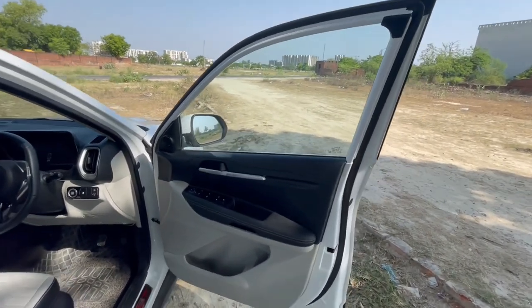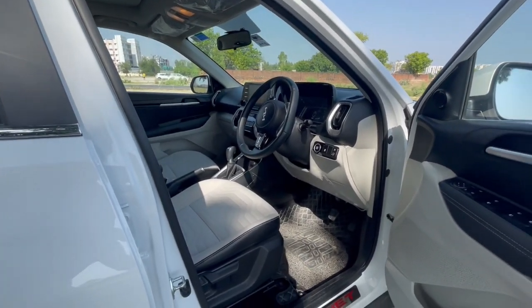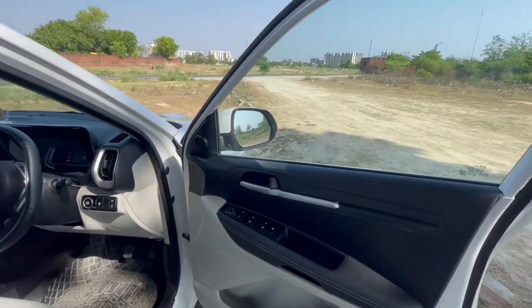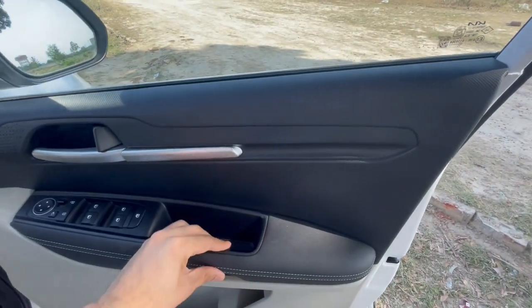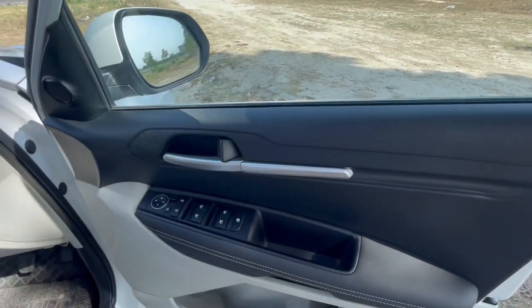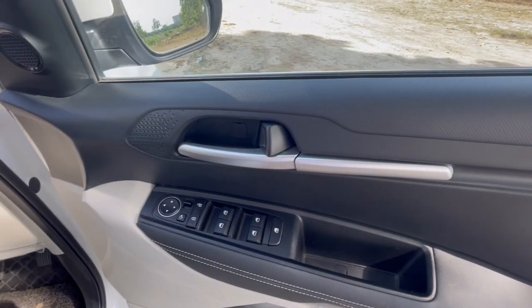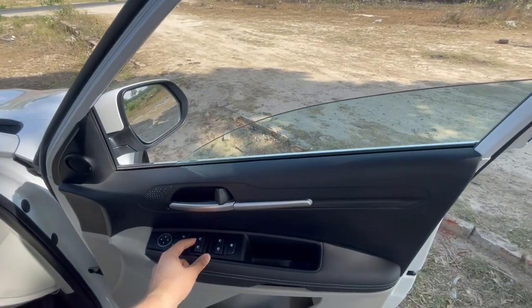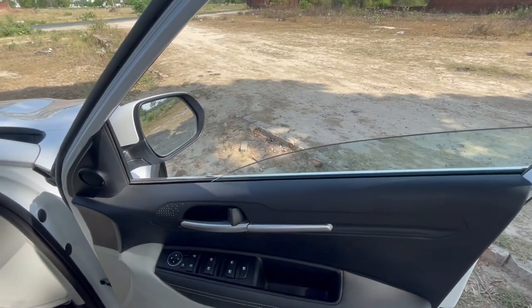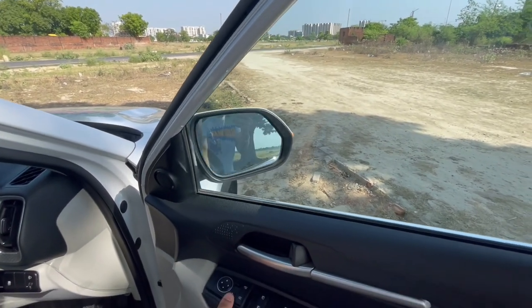This is the driver's side door. Since this is the HTX variant, it comes in a dual colored interior — that is beige and black. As you can see, this part has a soft touch but this area does not. We have door opening handles in satin finish, while the driver's side window is auto up and auto down. We also get auto folding ORVMs.